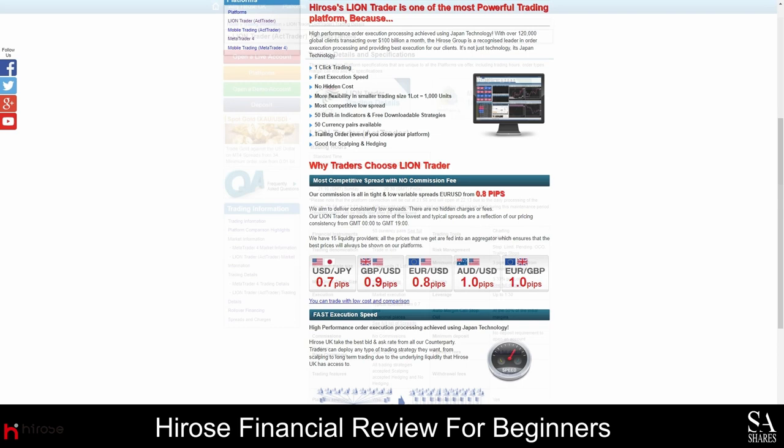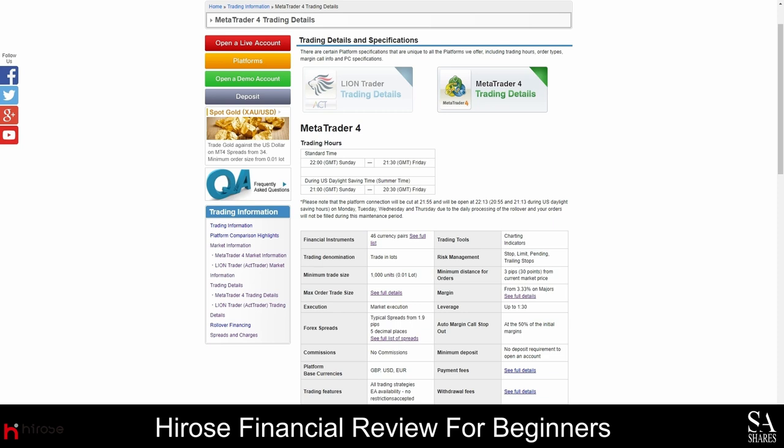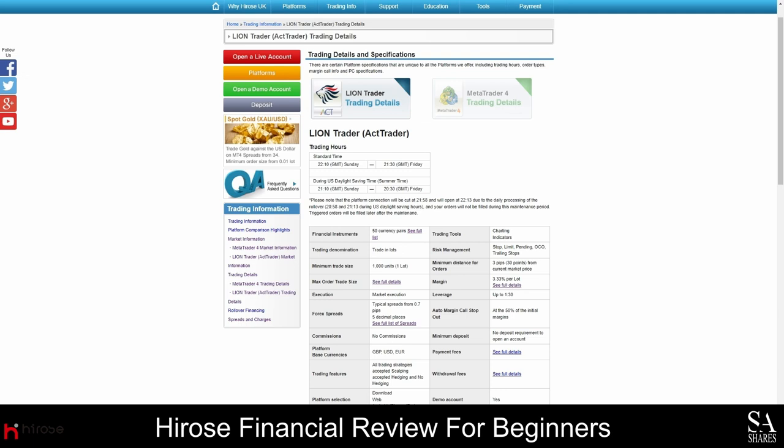At Hirose Financial, there are only two live market execution accounts, and you also have the option of opening a demo account. No minimum deposit is required on either account, and you can fund your account using US dollars, pounds, or euros. The first type of account is a MetaTrader 4 account, with access to 46 currency pairs and average spreads starting from 1.9 pips. This is a commission-free account and the maximum leverage allowed is 1 to 30. The other account is specifically for the LionTrader platform and offers 50 currency pairs. This is also a commission-free account that requires no minimum deposit. We recommend the LionTrader account to scalpers, and all types of trading strategies can be used. The LionTrader account allows a maximum leverage of 1 to 30, and spreads on this account start as low as 0.8 pips.